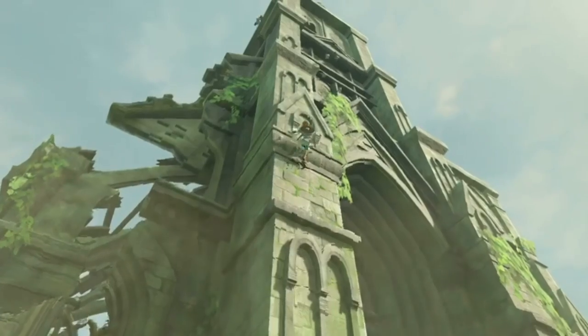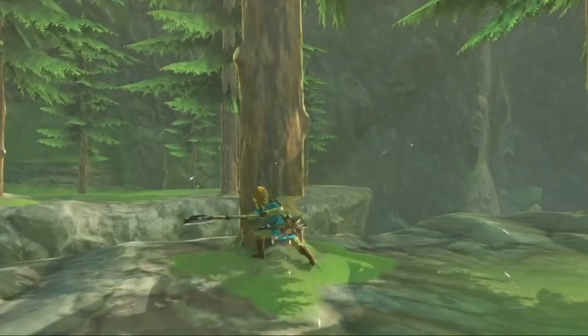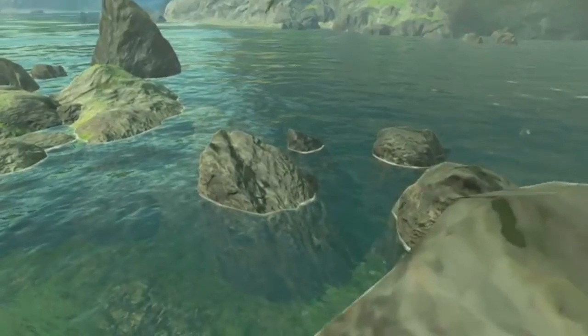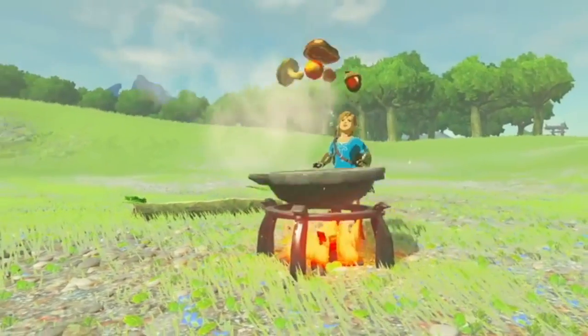Now this is a new part — Link's ability to climb, very Assassin's Creed-like, but I like it a lot. I think it's going to bring a lot to the game if it's used right. Here we have Link cutting down a tree with an axe, which is pretty cool. Link jumping into the ocean for a swim, looks like killing animals, burning grass, cooking his food.